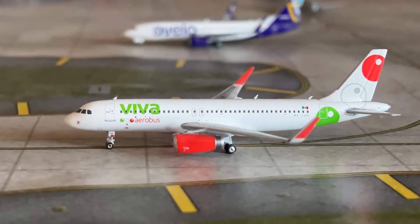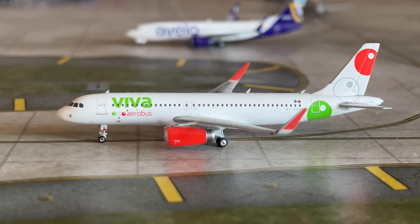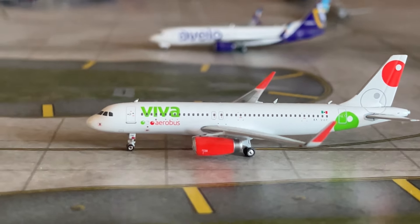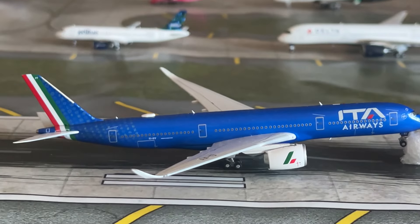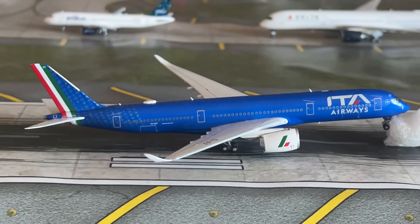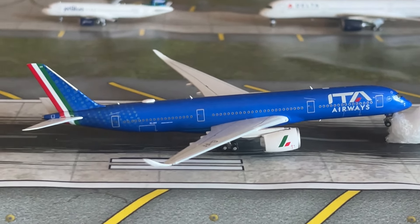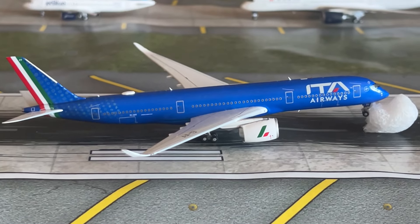Another international model — Viva Aerobus A320, a Phoenix model, just arrived from Monterrey, Mexico, making a return flight. Our next aircraft is touching down on runway 34: an Aviation 400 ITA Airways A320, touching down from Rome Fiumicino Airport and making a return flight — a great AV400 release.